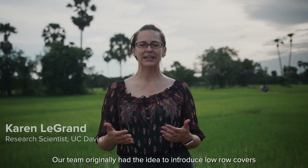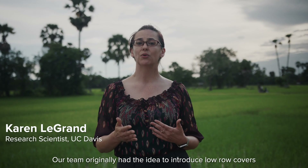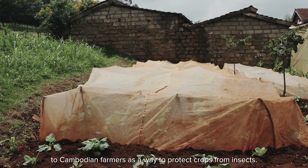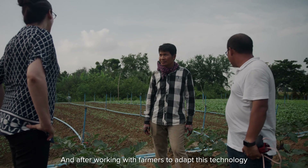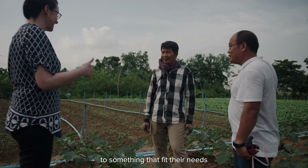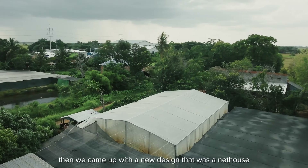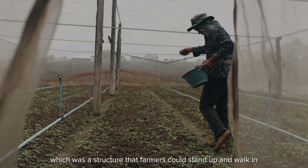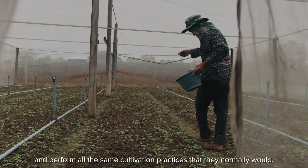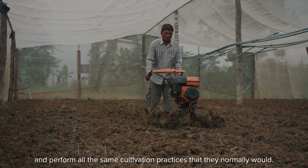Our team originally had the idea to introduce low row covers to Cambodian farmers as a way to protect crops from insects, and after working with farmers to adapt this technology to something that fit their needs, we came up with a new design that was a net house — a structure that farmers could stand up and walk in and perform all the same cultivation practices that they normally would.